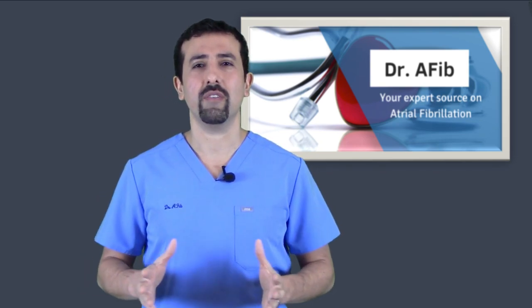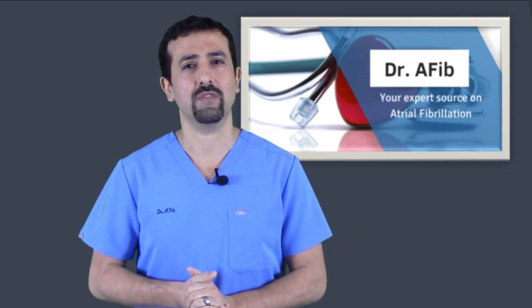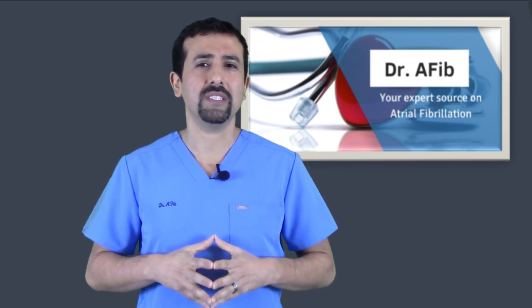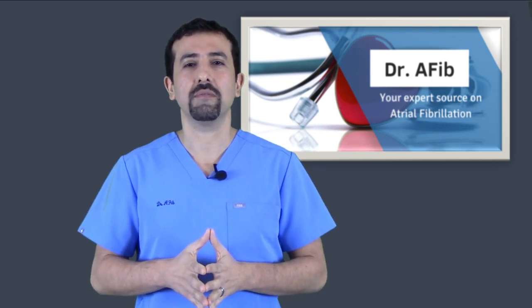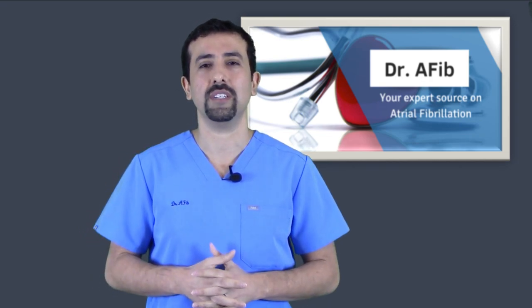So why do a cardioversion? What's the benefit? The main benefit is to get somebody out of atrial fibrillation. I usually tell my patients that the cardioversion usually works. In my experience, the actual shock treatment works about 90% of the time to actually get you out of atrial fibrillation.